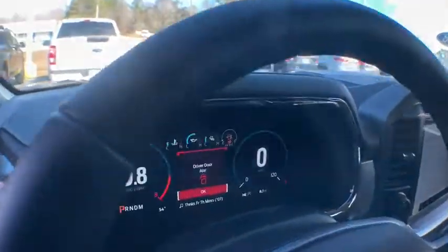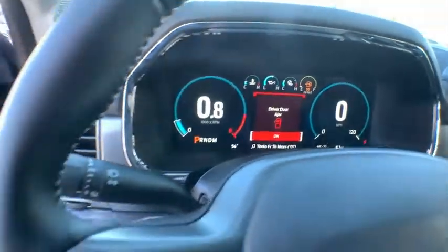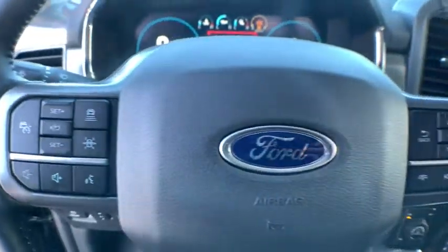Electronic stability control. Fog lights. Heated front seat. Power windows. Security system. Trip computer. Compass. Rear window defroster. Brake assist. Panic alarm. Overhead console.